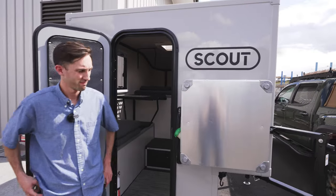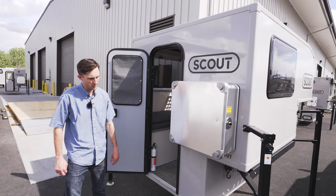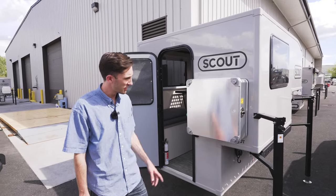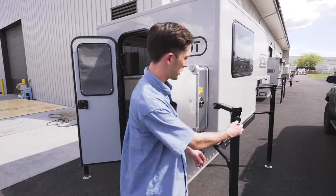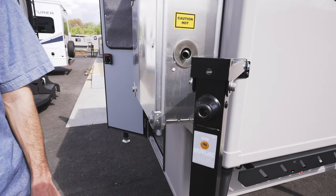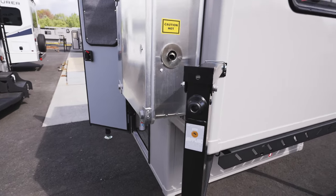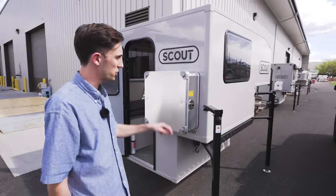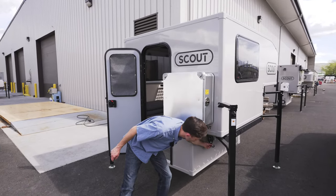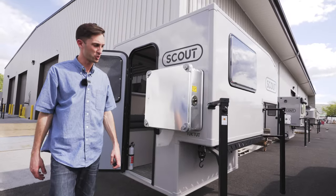How easy is it to load and unload? It's easier than it might look. Especially once you do it two or three times, it's like second nature. They are manual jacks — you just pop off these little caps here. We give you a drill bit that fits that. And then you just raise it to the appropriate height, back right under it, and lower it back on there. And then you want to make sure it's secure too, so connect those straps as well.